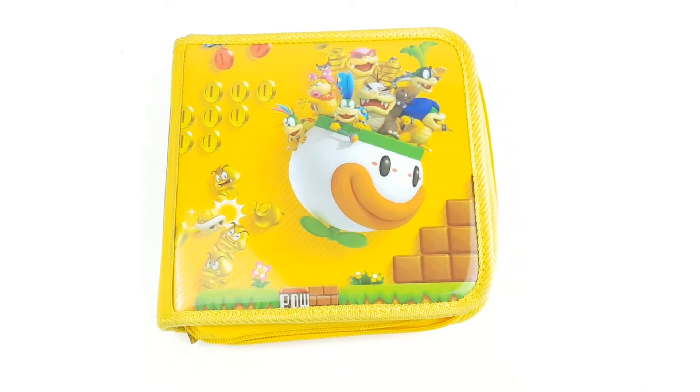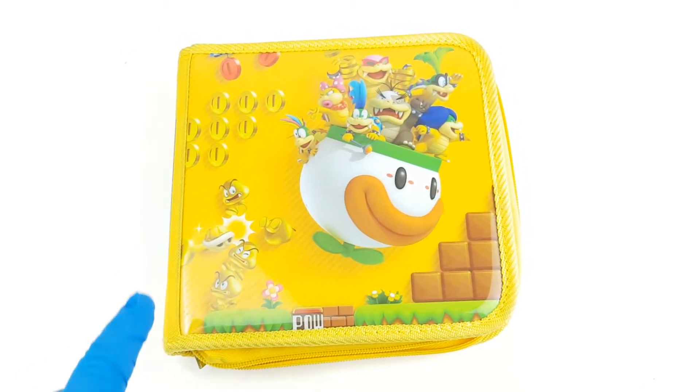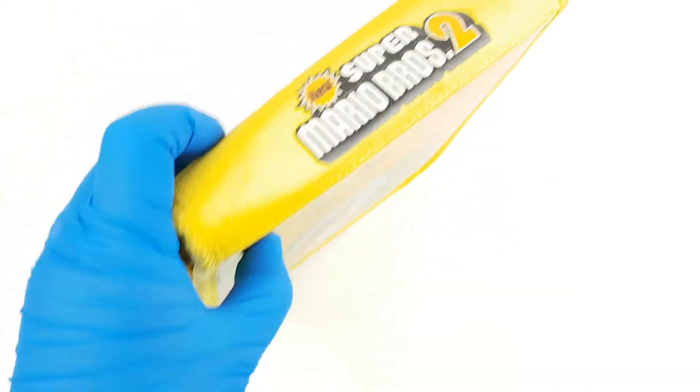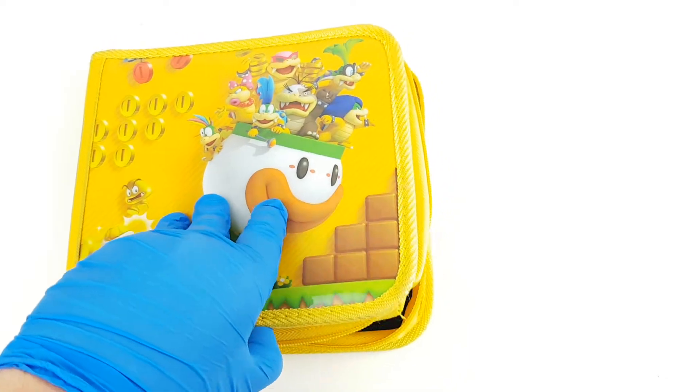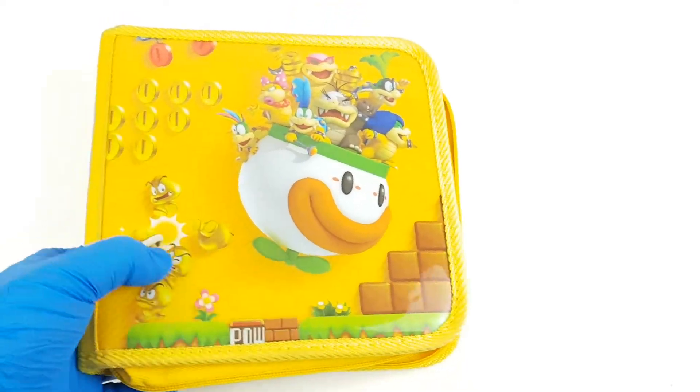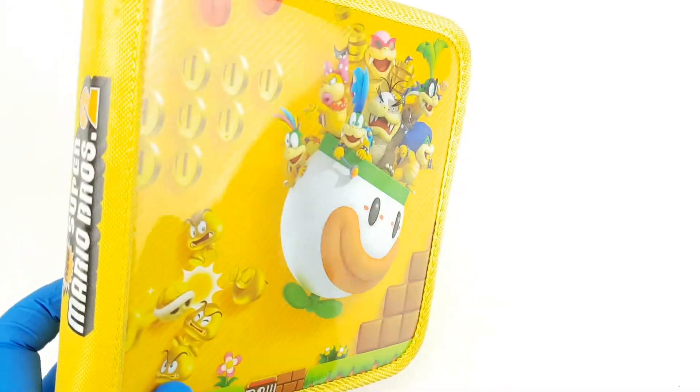Hey everybody, welcome to the Loony Bin. Thank you for checking out this listing. For sale here today we have an original New Super Mario Brothers 2 for 3DS official travel game storage case. You can see it's got all these crazy graphics on the front. It's got a nice plastic cover on it, which is for the most part in pretty good shape. There are some slight imperfections and nicks on it just from general wear — this is a used item and that is to be expected.